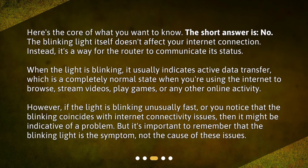However, if the light is blinking unusually fast, or you notice that the blinking coincides with internet connectivity issues, then it might be indicative of a problem. But it's important to remember that the blinking light is the symptom, not the cause of these issues.